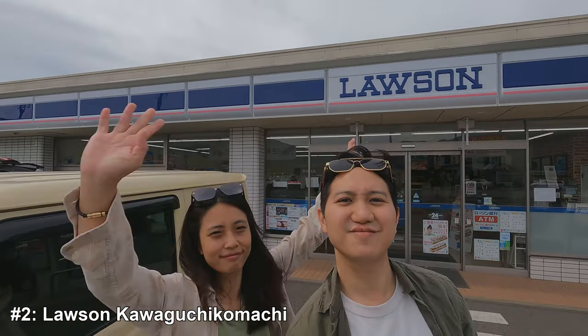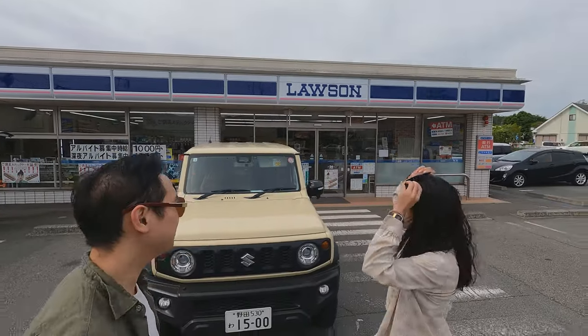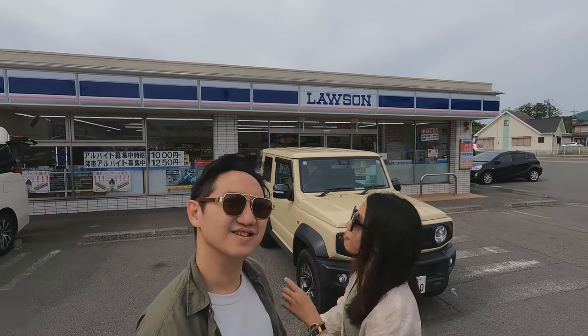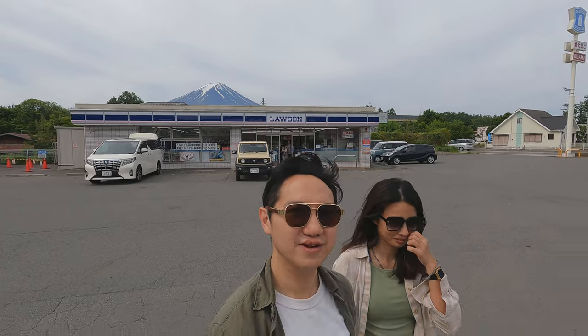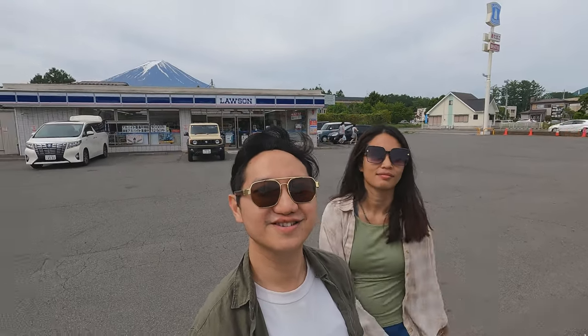Coming in at number four is an unexpected gem: Lawson Kawaguchi-ko Machi. This is not the Lawson in the town of Kawaguchi-ko near the station that is often crowded and blocked with photo barriers. Instead, we discovered another nearby Lawson while we were driving, with an equally good view of Mount Fuji. We took some great photos here with our rental car. Grab a snack, enjoy the view, and snap a picture that perfectly combines everyday life with one of the most iconic mountains in the world.